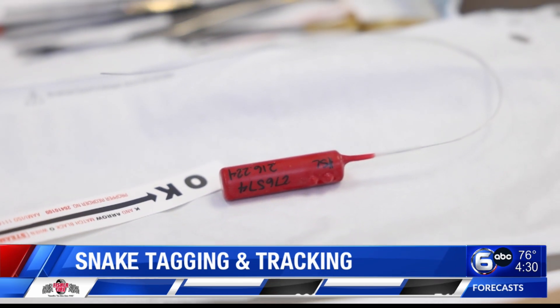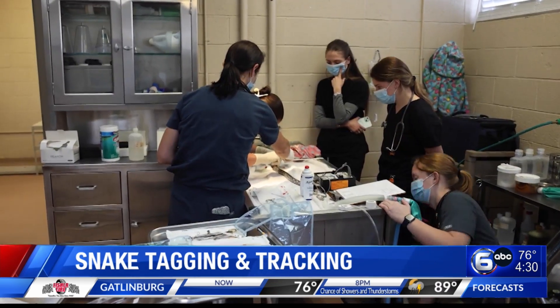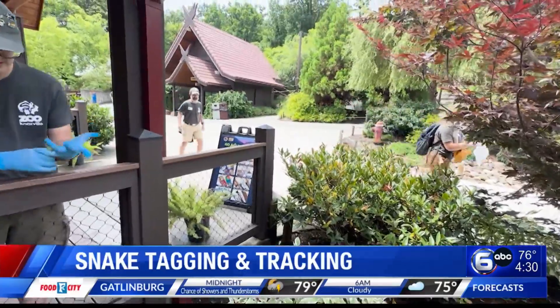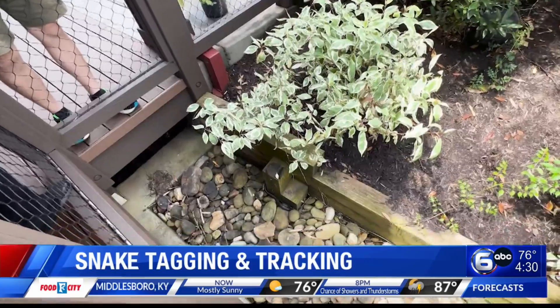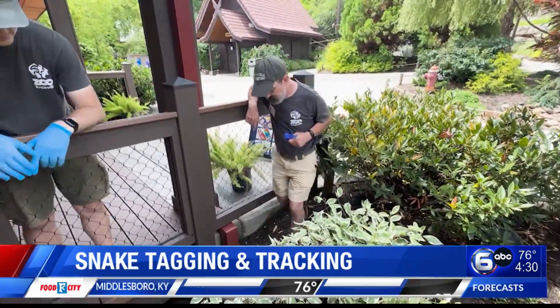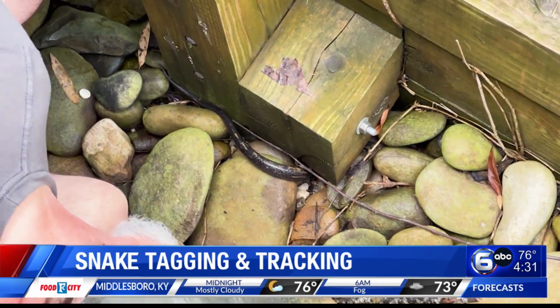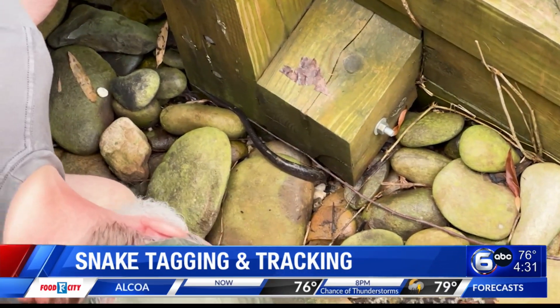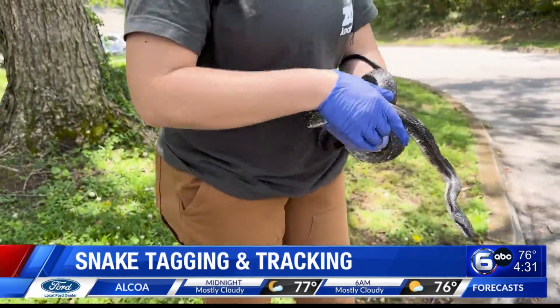What is Zoo Knoxville hoping to get out of it? So far we've implanted two snakes and we're going to do four more. We're actually putting pit tags in every snake we've found — we've found up to 12 snakes so far. We want to eventually get this program to where guests can come in, go with one of our staff, and actually go find these snakes. They're named, you can get to know them, look at the data, and see how they live. That's our big thing with conservation — we want everyone to learn more about how these guys live.